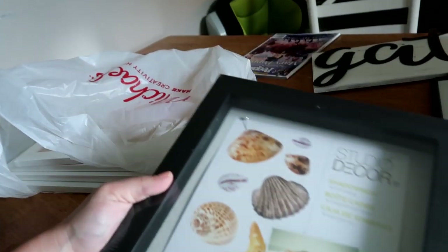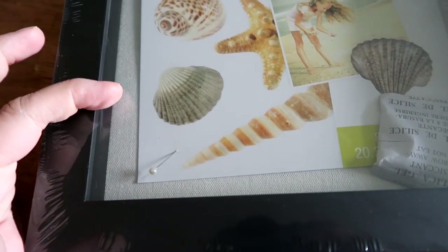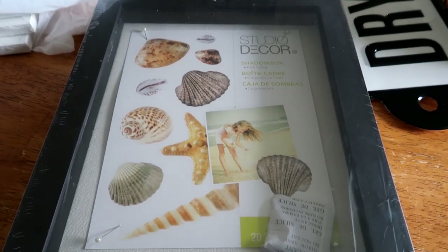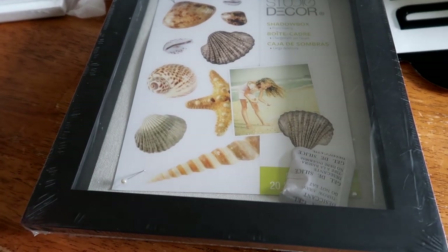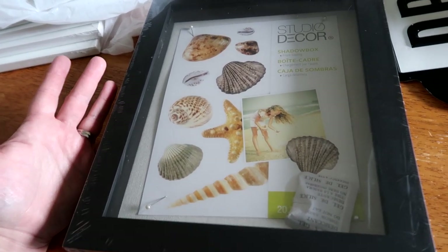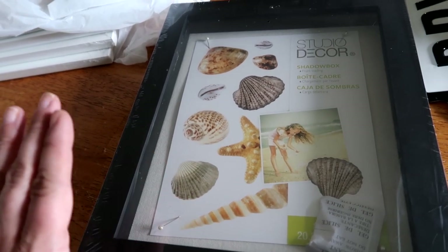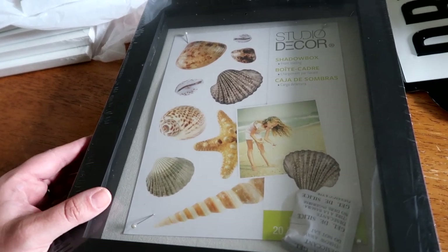Also from Michael's, I picked up this shadow box. I liked the inside of it because it's this nice linen fabric, and it comes with pins so you can hang whatever inside. I'm actually going to use this for a gallery wall in my hall — I'm going to put some stuff from our son Hart, who passed away. I'm not sure what I'm going to display in it yet; I have a few different things to choose from, but the size was perfect. Shadow boxes were 45% off, so I thought I would go ahead and finally pick that up.